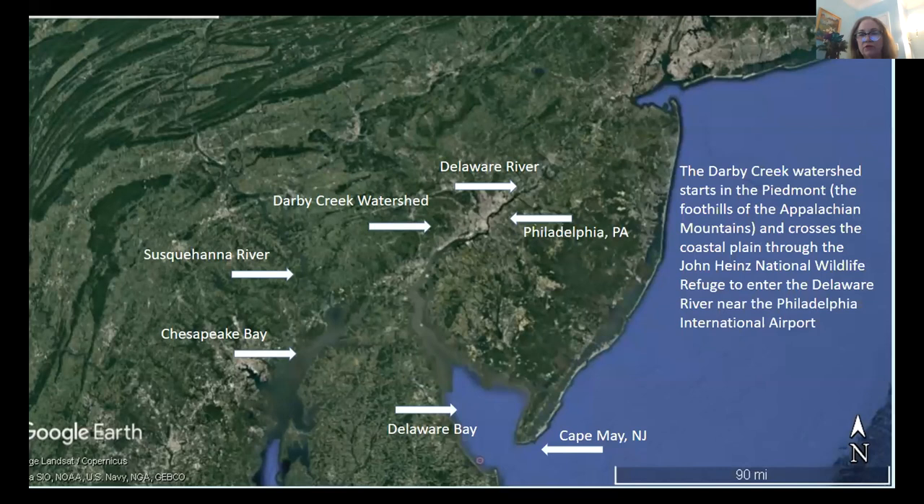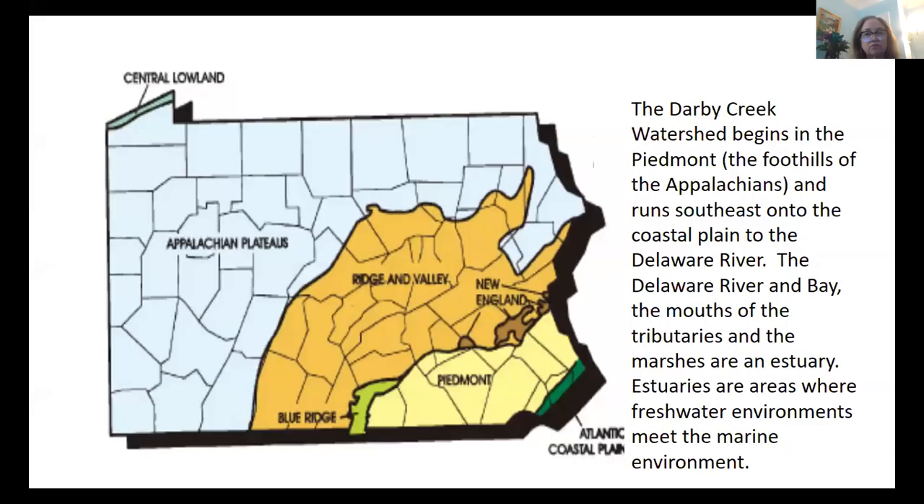We have New Jersey on the right and the Delaware River dividing New Jersey and Pennsylvania, and the Darby Creek Watershed right there in the center of the screen. You can see a little white line right underneath the arrow indicating the Darby Creek Watershed — that white line is Route 202, if you want some perspective. The watershed immediately to the west of us is the Susquehanna River Watershed that leads into the Chesapeake Bay. Because the Darby Creek empties into the Delaware River, which empties into the Delaware Bay, it is very close to the coast, and that has an effect on the variety of fish we find in our watershed.